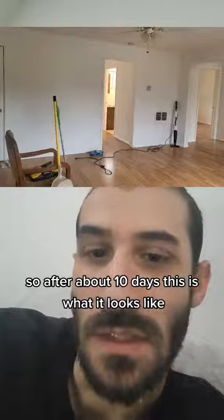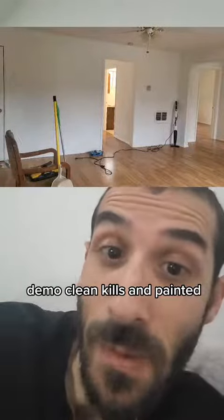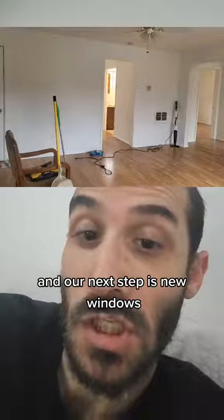After about 10 days, this is what it looks like: demo, cleaned, kills, and painted. Our next step is new windows.